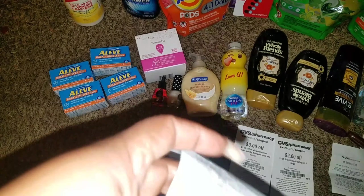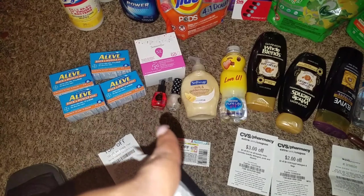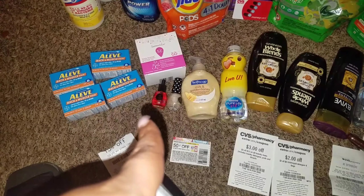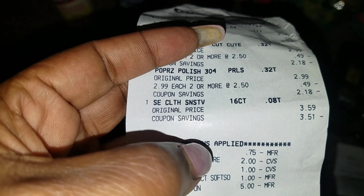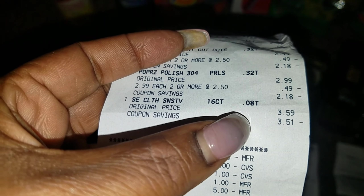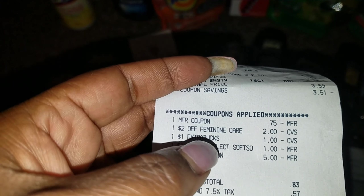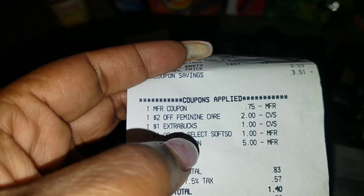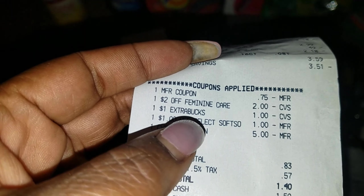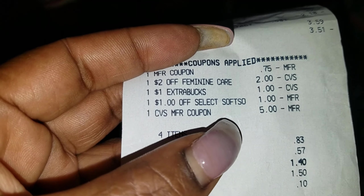And then the Feminicare — the Summer Eve wipes. We do not have ExtraCare Bucks on that. I just had a Feminicare coupon that was about to expire and I thought, why would I let it expire? Let me get this Summer Eve for $3.59. I paid $0.08 for that using the $2 Feminicare coupon. The coupon was $0.75, two off Feminicare, and then a $1 ExtraCare Buck and a $5 ExtraCare Buck.